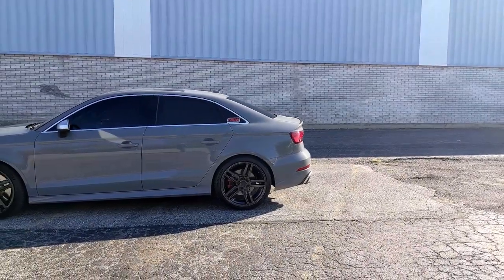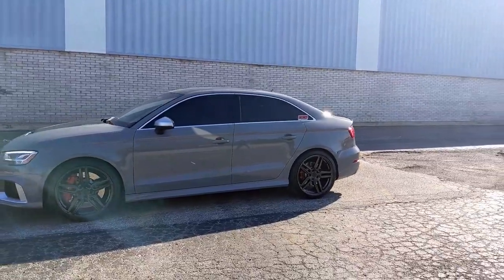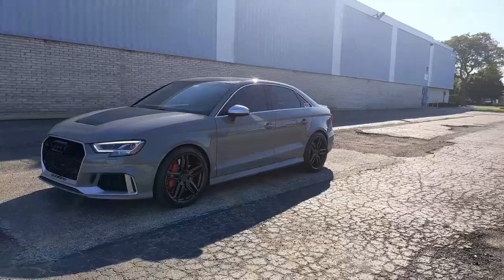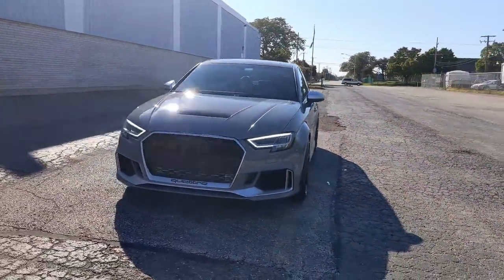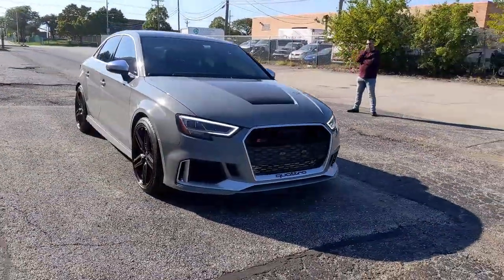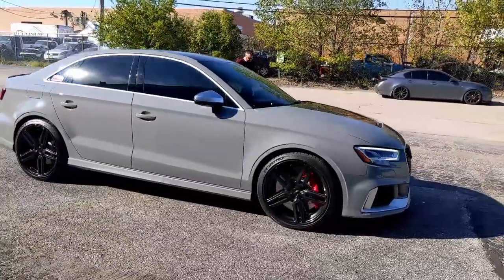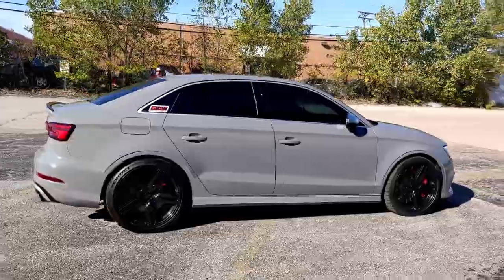My name is Daryl Foster. I own a 2018 Audi RS3 Nardo gray. I've liked Audis forever and they were teasing bringing the RS3 models to the States since 2013. Once they released in 2017 I wanted a specific color and I picked it up in May of 2018. So you've had it a bit over two years now? Yeah, a bit over two years.